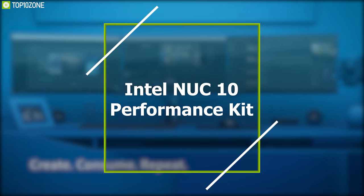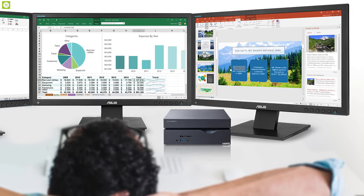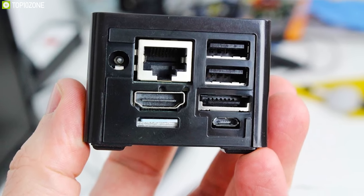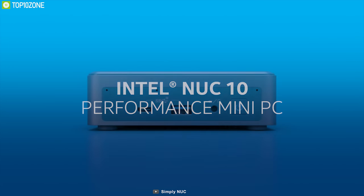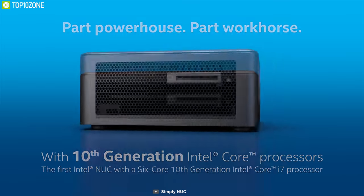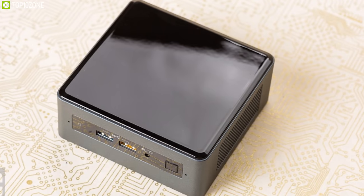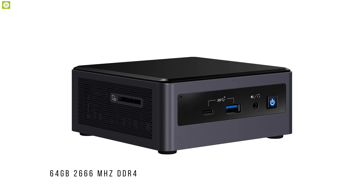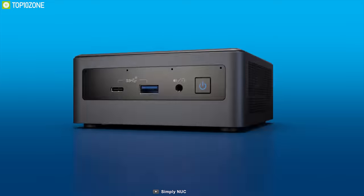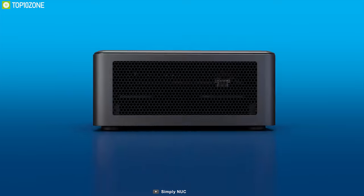Small PCs usually come with compromises, often lacking customization, upgrade options, power, and port selection — but the Intel NUC 10 Performance Kit makes these features its selling point. Housed with 10th gen Intel Core i3, i5, and i7 processors paired with Intel HD graphics, this mini PC ensures fast multitasking wherever you go. You can customize it with your own RAM up to 64 gigabytes of 2666MHz DDR4 via two memory slots, and add a 2.5-inch hard drive as well as an M.2 SSD for storage.